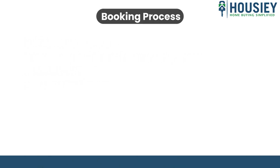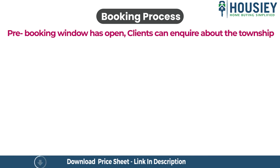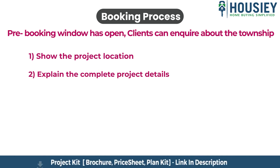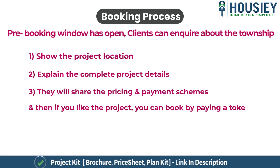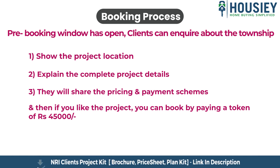Now let's discuss the booking process. The pre-booking window has opened. Clients can enquire about the township, our sales team will show the project location, explain the complete project details, and share the pricing and payment schemes. If you like the project, you can then pre-book by paying a token of Rs. 45,000.